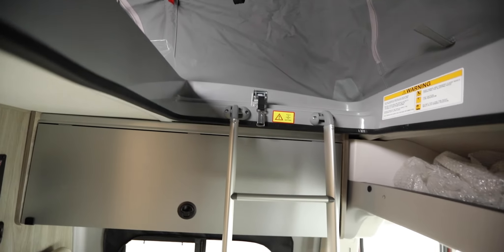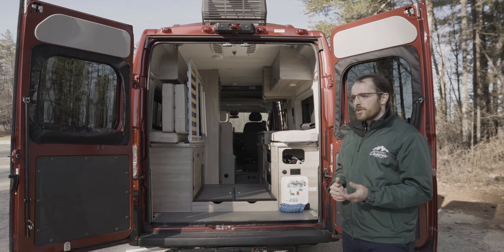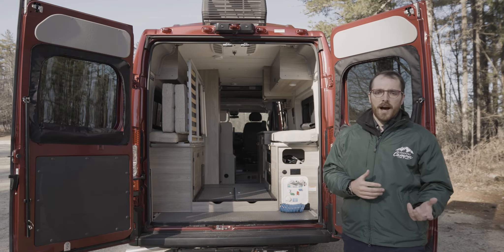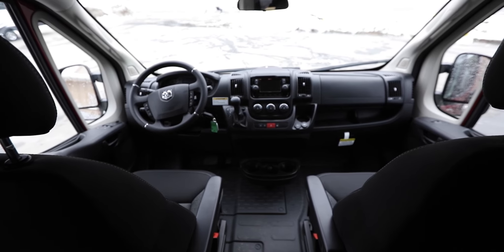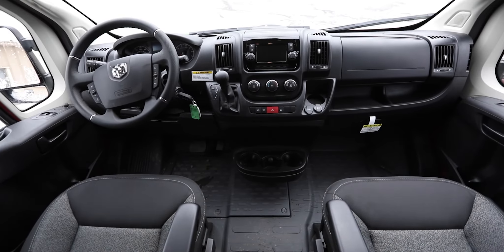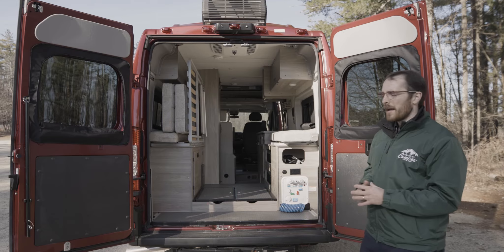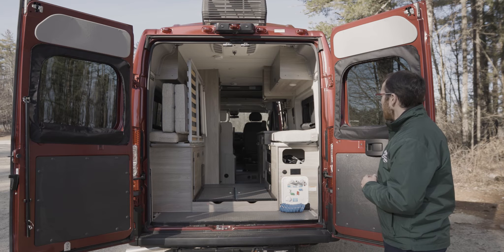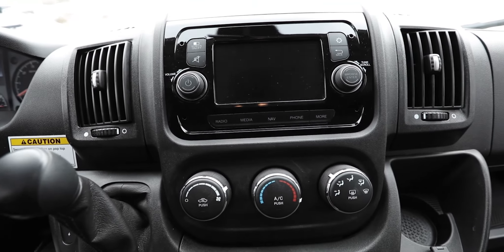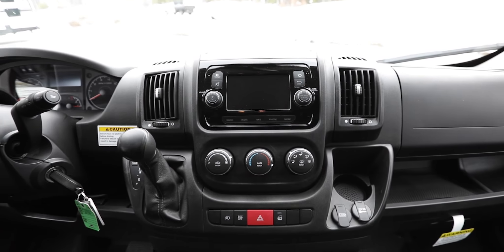As we get into the cab area, the 59P and the 59PX have a few differences. The 59PX has seats with full armrests, whereas in the P you're going to have just one armrest, so it's a bit more comfortable. The 59PX cab setup is really similar to a Travato, so if you've ever test driven one of those, it's basically plug and play. You do have a nice infotainment center with navigation, radio setup, additional media, and other tracking metrics.